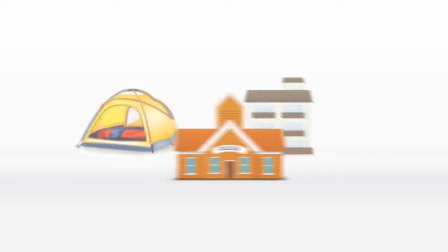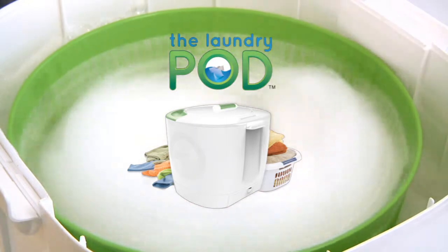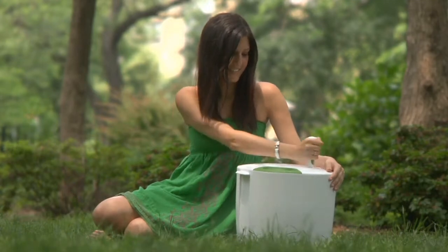So, whether you're on a boat, in a studio apartment, at school, or in your tent, the laundry pod can be used almost anywhere. The laundry pod — a portable, environmentally friendly washer.